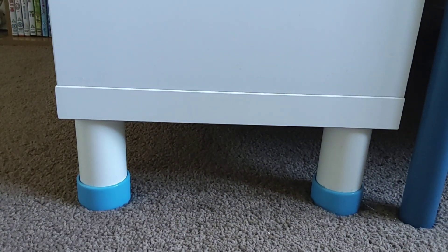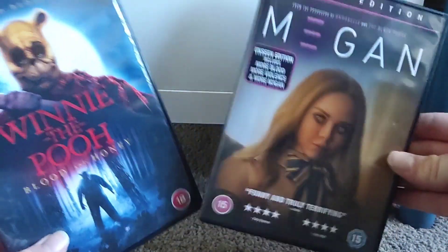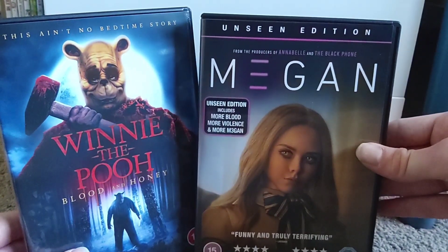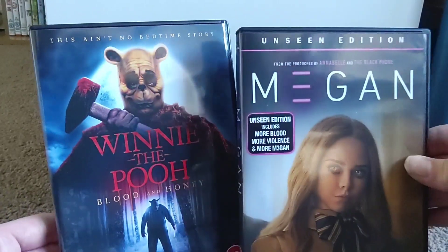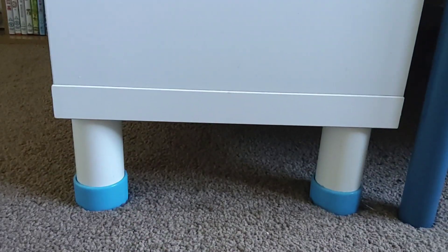The last couple of things I got in April were two new releases that came out on the same day - M3GAN and Winnie the Pooh: Blood and Honey. Very glad to have both of these on DVD, especially M3GAN with the unrated version. It's also great to have Winnie the Pooh: Blood and Honey on DVD. So yeah, that's kind of all there is to say about these two.